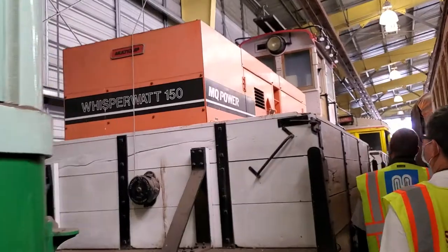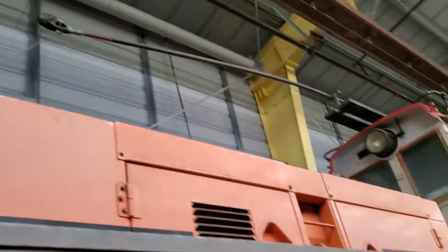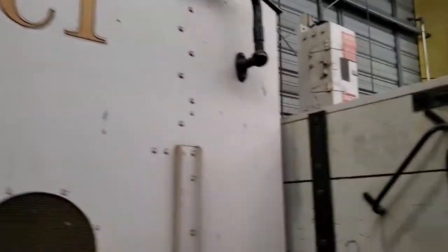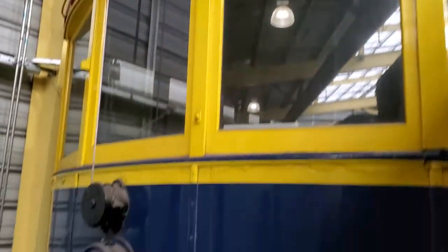Alright, let me see. This is C-1. We got this guy right here, and there's one dirty one. I'm gonna put this in an editor soon.